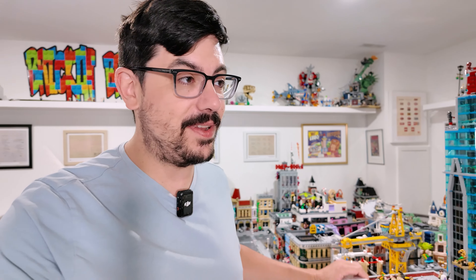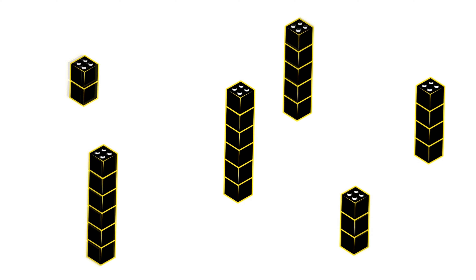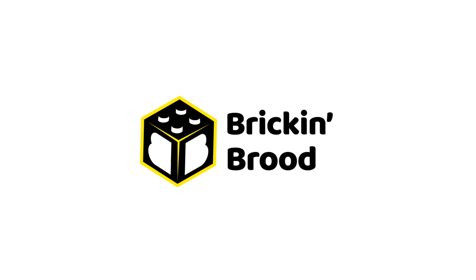Hey everybody, Brick and Brood here, just hanging out at the house right now. It's a rainy day, we've got a lot of Lego building going on. Dex just finished his build so I'm bringing something up for him to build that he's going to be super excited about — he's never seen this set before. Let's go get his reaction.